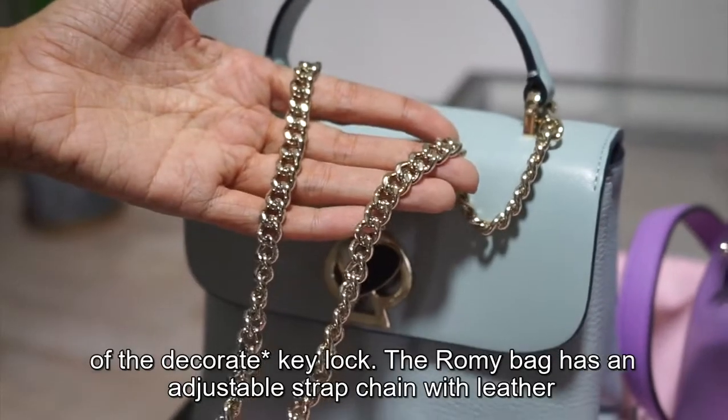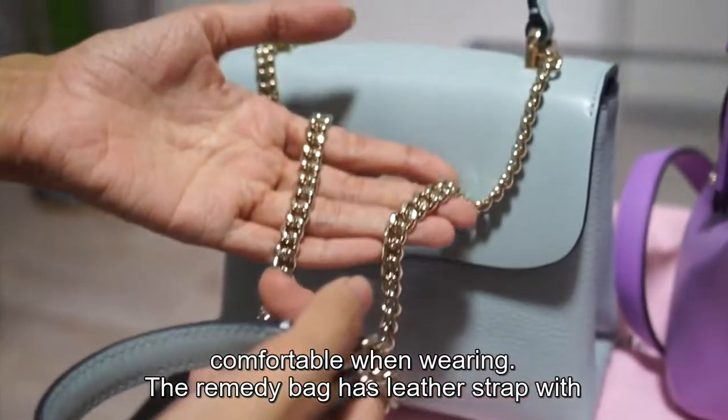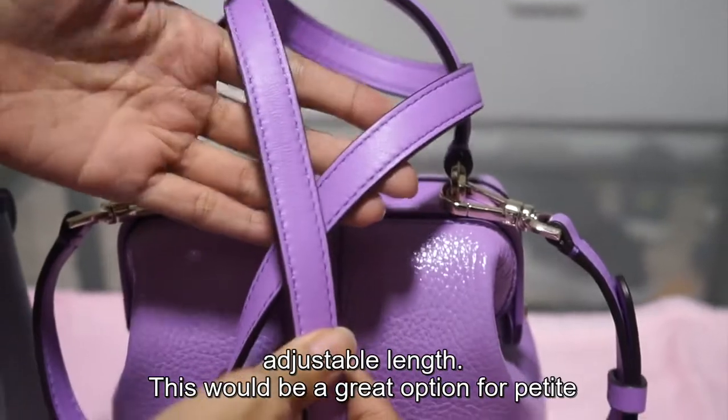The Romy bag has an adjustable strap chain with a leather strap that rests on your shoulder, so it will be comfortable when wearing. The Remedy bag has a leather strap with adjustable length, which will be a great option for a petite girl.